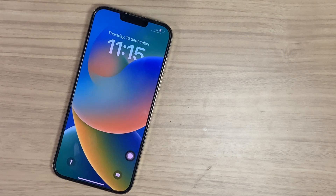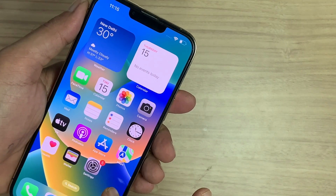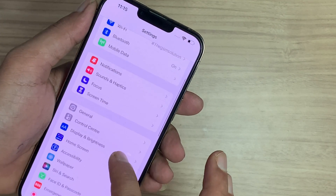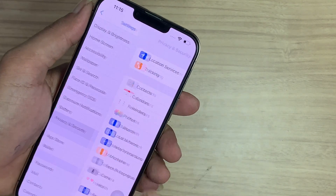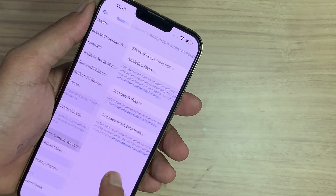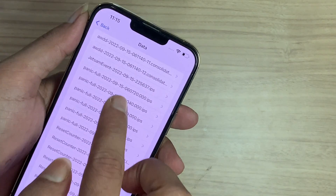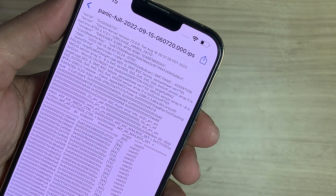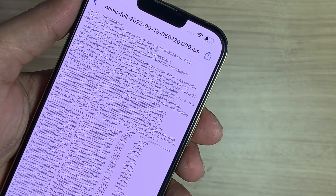If the iPhone randomly reboots, then iOS captures log data. To see that log, go to Settings, scroll down, tap on Privacy, scroll down, go to Analytics, and tap on Analytics Data. Here you can see the full list. Search 'panic-full', open the latest one starting with 'panic-full'. On the complete log, search the panic string and follow after.